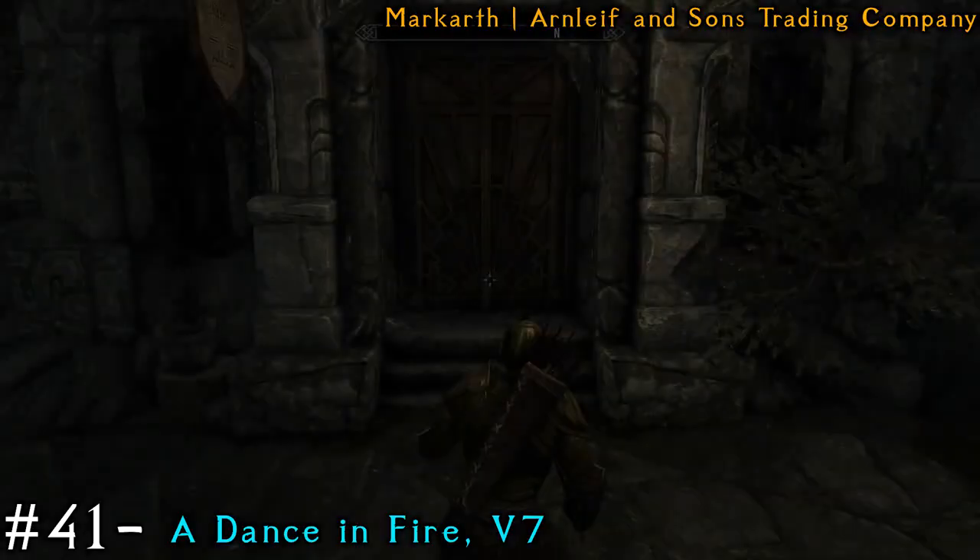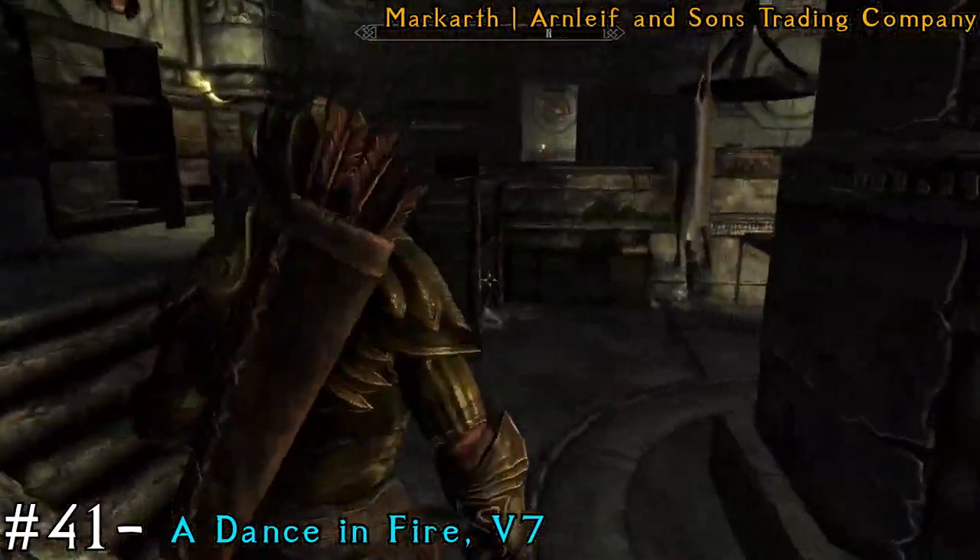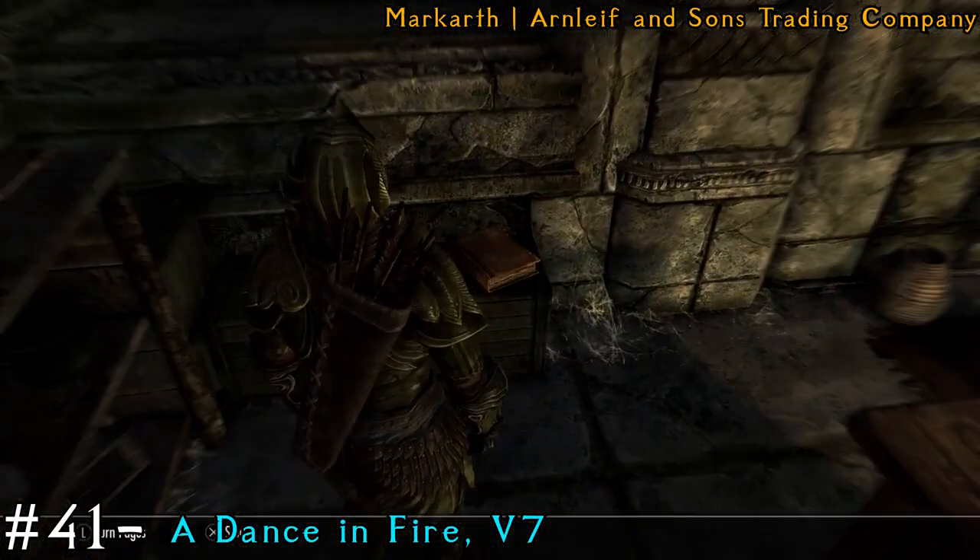After that, we're going to the Ironleaf and Sun's Trading Company, still in Markarth. Behind the counter to the left on a box will be another book.